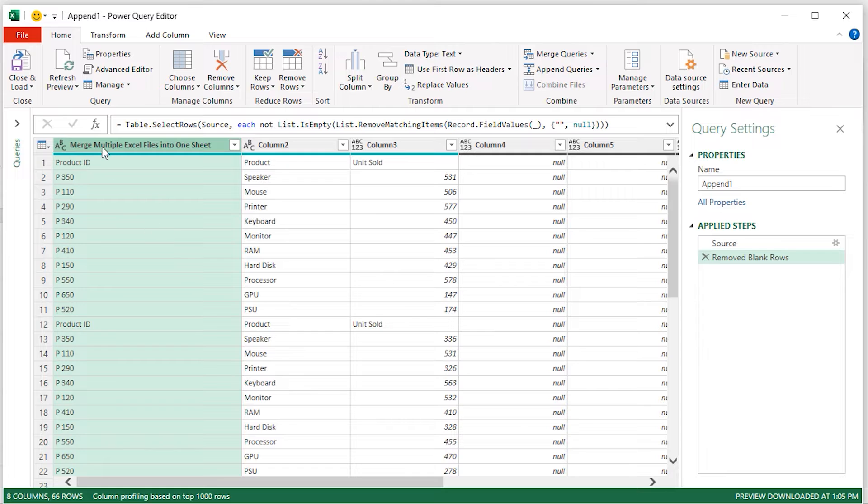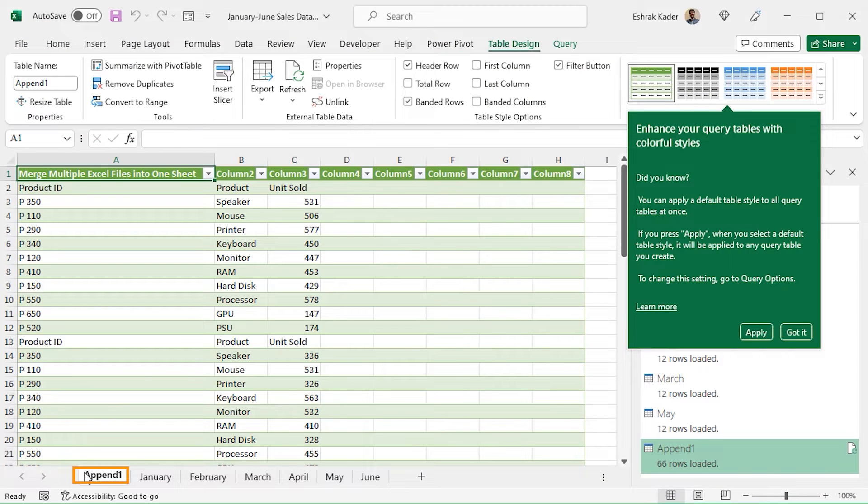You can load the data to the workbook now. From the Home tab, in the Close section, click on Close and Load. As a result, you can see that the Append One worksheet is created automatically. This is the basic view of our data. You can further modify this worksheet.